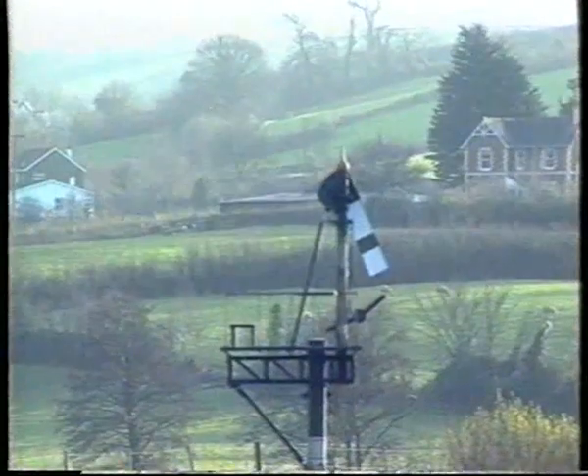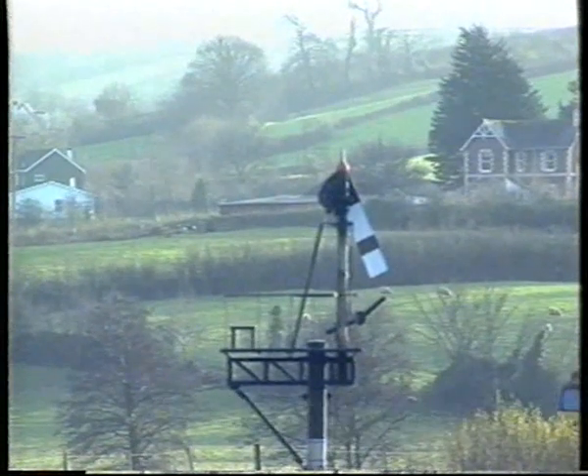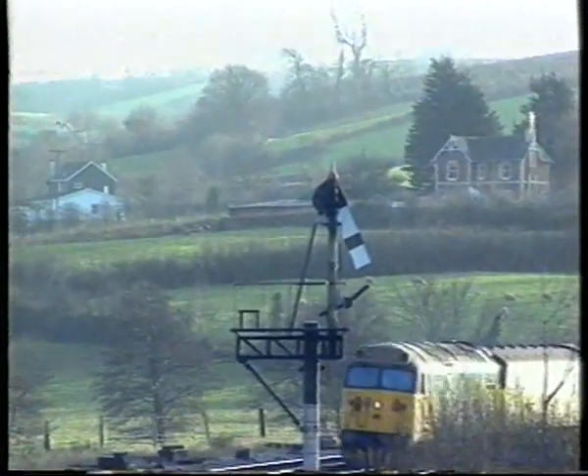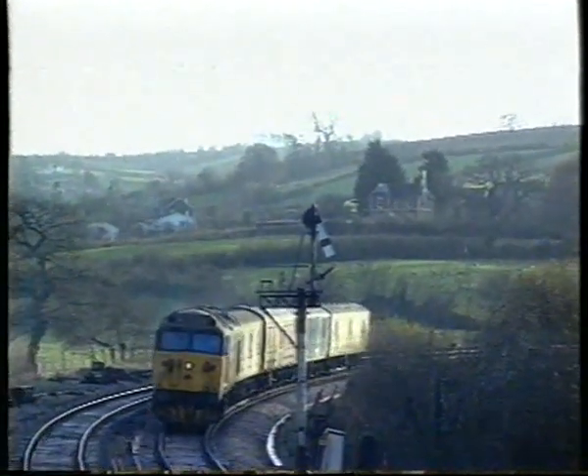The main line to Plymouth diverged from the Torbay lines at Aller Junction until the re-signalling. Before its demise, a Class 50 on a parcels train heads past the box from Plymouth. The junction is now closer to Newton Abbot.